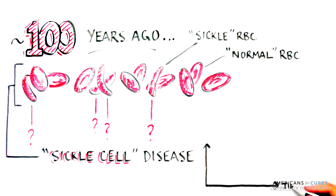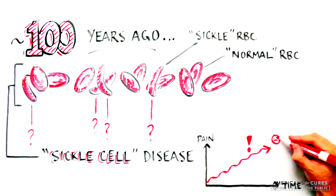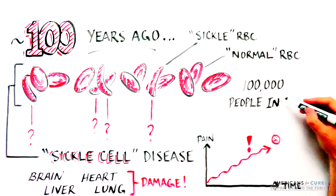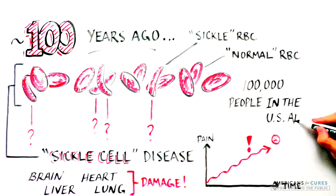As the disease progresses, SCD patients experience increasingly debilitating pain and damage to the brain, liver, heart, lung, and other organs. Today, SCD affects 100,000 people in the U.S. alone.